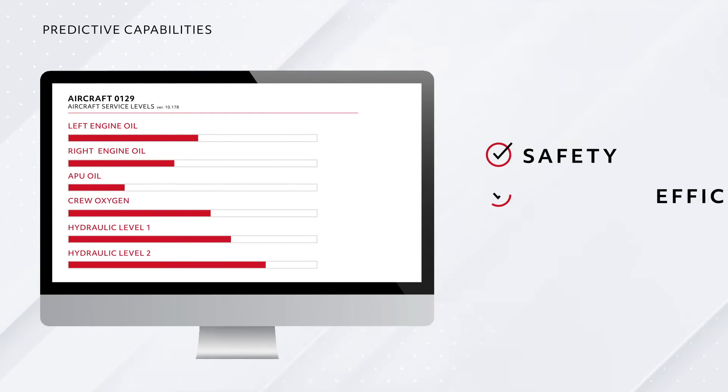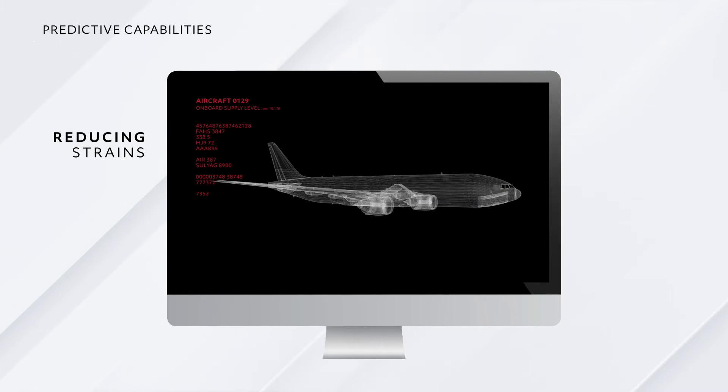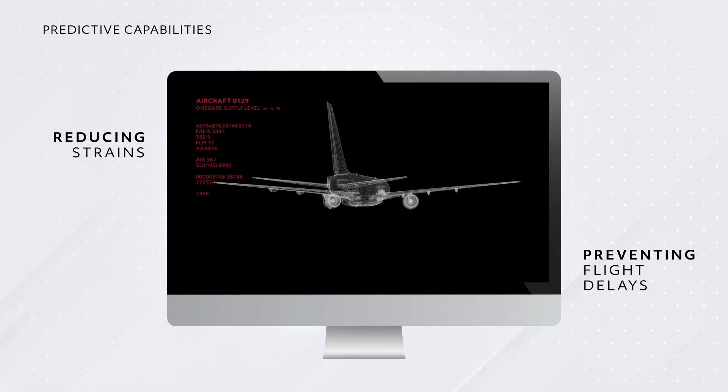This allows you to improve safety, efficiency and reliability while preventing grounded aircraft, reducing strains on your infrastructure and helping to prevent flight delays from snowballing into mass cancellations.